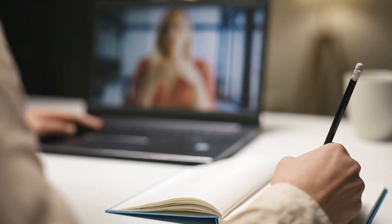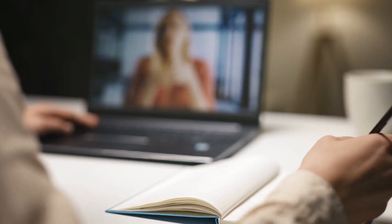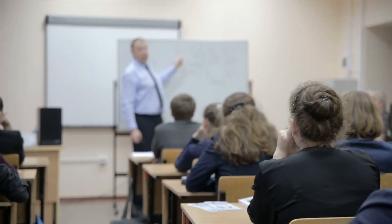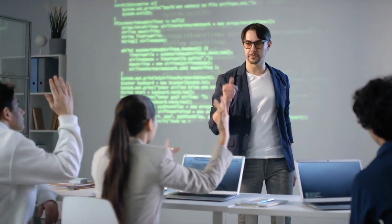New avenues for teaching and learning have been opened up as a result of the introduction of computers into the educational system. Students now have the ability to access their education from any location on the planet thanks to online courses and virtual classrooms. In addition, educators can use digital resources to more successfully develop engaging and interactive classes for their students, which in turn helps students learn more.